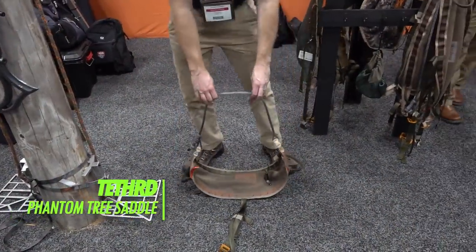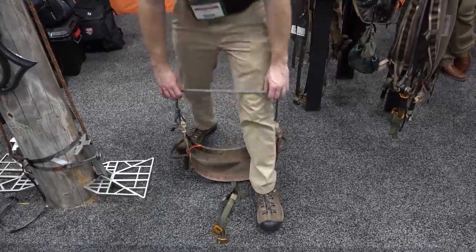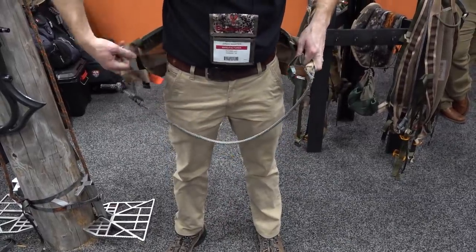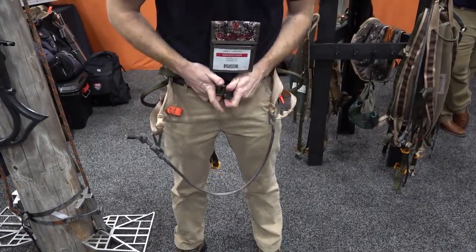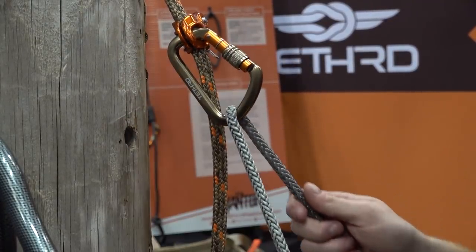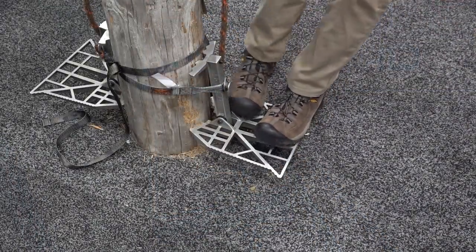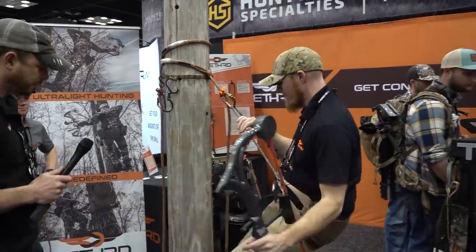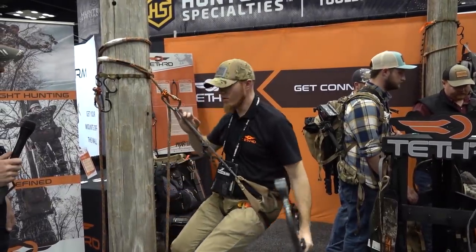Tethered Phantom Tree Saddle: One of the hottest booths at this year's ATA show was the Tethered tree saddle booth, buzzing each day with attendees getting a closer look at this unique style of hunting that is changing the game for mobile hunters. The Phantom tree saddle weighs just over one pound, and when combined with a three-pound predator platform, it makes for the ultimate run-and-gun mobile hunting setup. It easily packs away in your backpack or can be worn as you walk in, much like a safety harness, keeping you more flexible and comfortable in the tree.